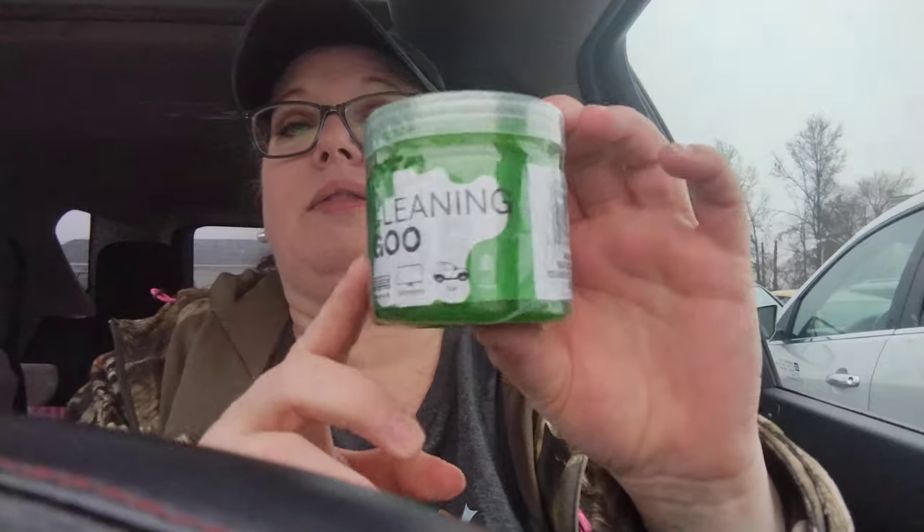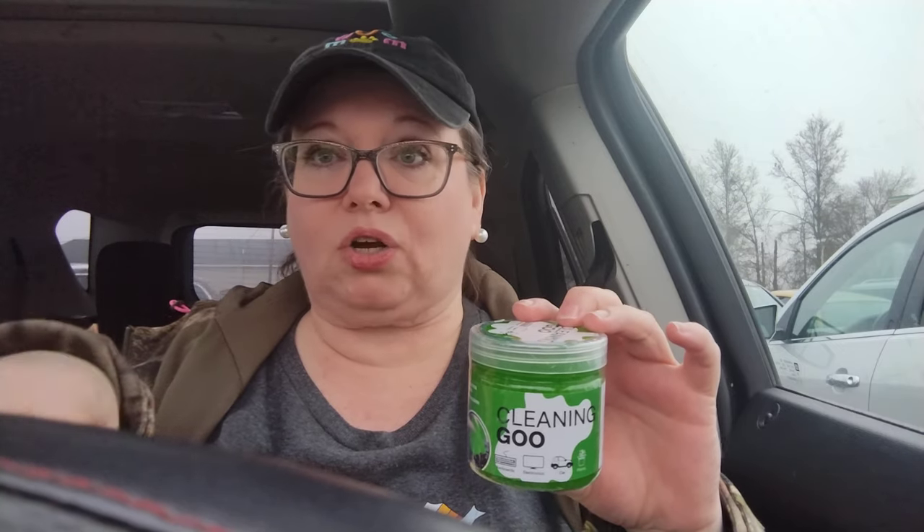Then I picked up this cleaning goo — I purchased this before off of Temu. It's just to get into like crevices of your keyboards and your car, all the little nooks and crannies that get nasty. I don't know if you remember the video where a Coca-Cola exploded in my car — it is still sticky everywhere. I'm slowly trying to get through the mess. I thought this would help get into tight spots that I can't get the towelettes down into. It's almost like slime — you take it out and rub it in those areas and it attracts all the dust.